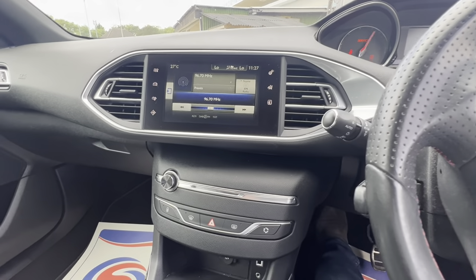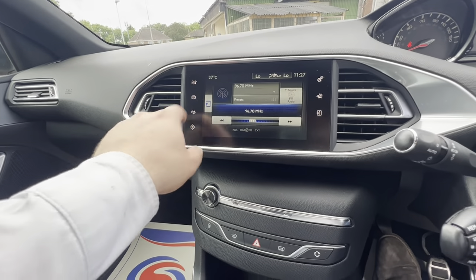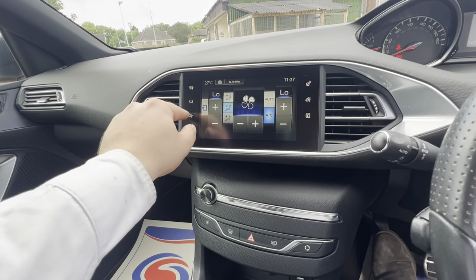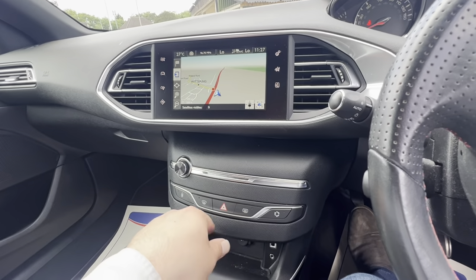The infotainment screen comes on here, as you can see. You've got your shortcuts along the side — you can go into car settings, climate, multimedia, navigation, and so on.